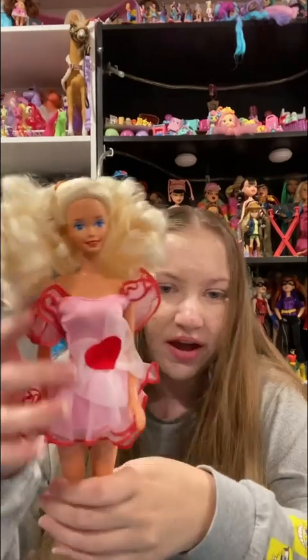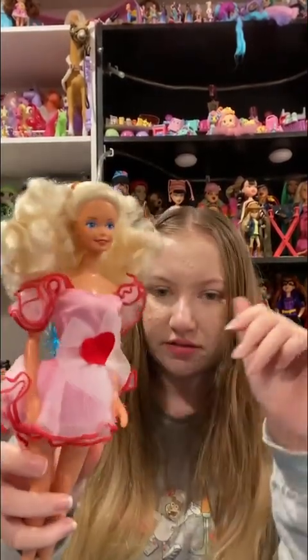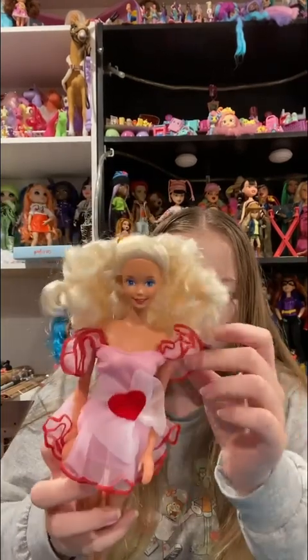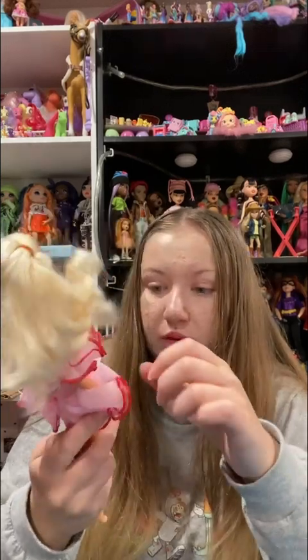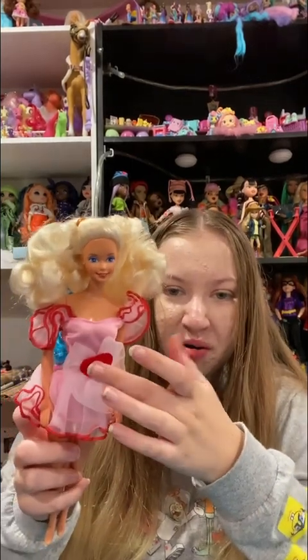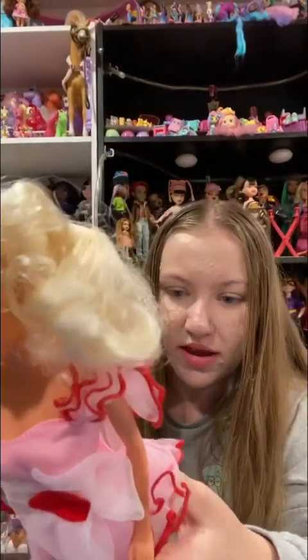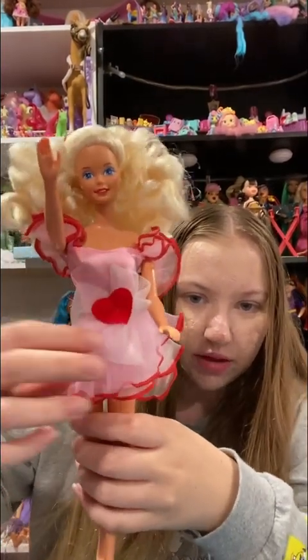She has velcro in the back holding her outfit on, so she can take it off. She has a pink dress with some red and light pink mesh detailing — I thought it was white, it's actually a light pink, which is really pretty. There's a little red heart here. The dress is like a tight dress with some flowy mesh pieces, which I think is really pretty.